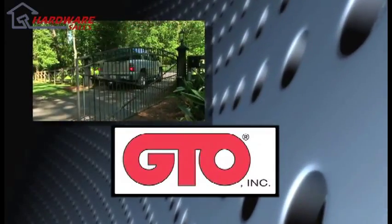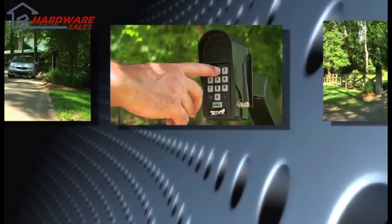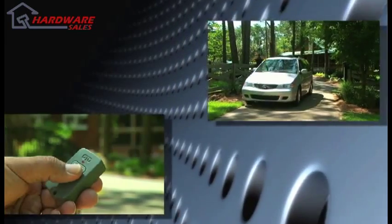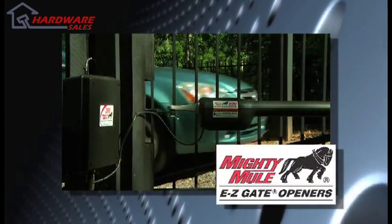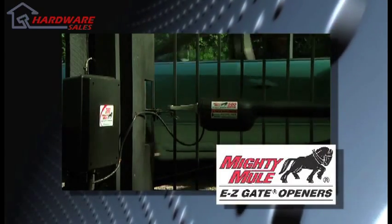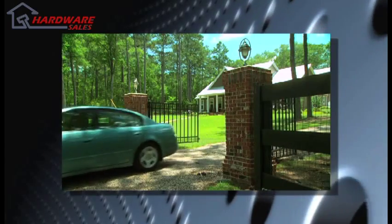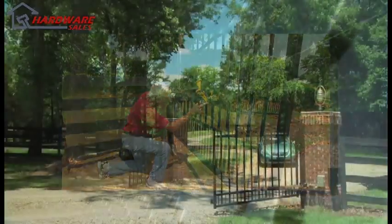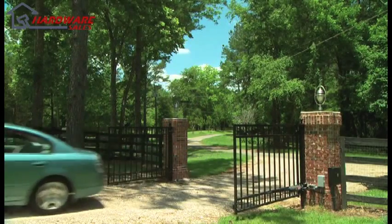GTO Incorporated is America's leading designer and distributor of automatic gate openers and access controls for commercial, residential, and agricultural gate applications. GTO's Mighty Mule gate openers have been America's number one do-it-yourself automatic gate opener since 1987 and are convenient, affordable, and as you will soon find, easy to install. When correctly installed, your Mighty Mule will provide you with many years of safe, reliable service.